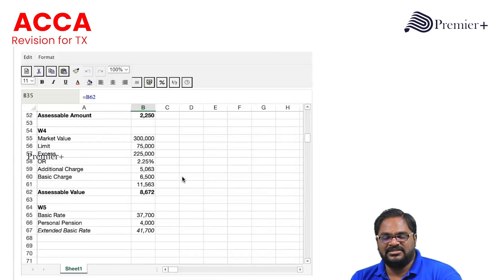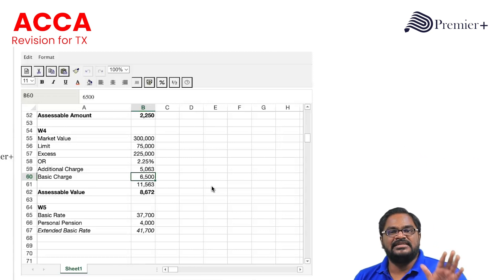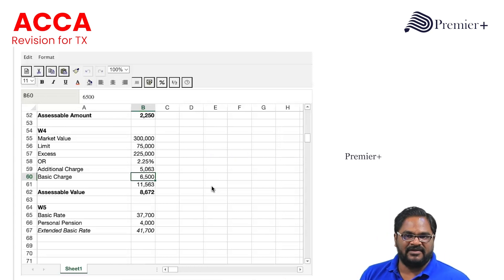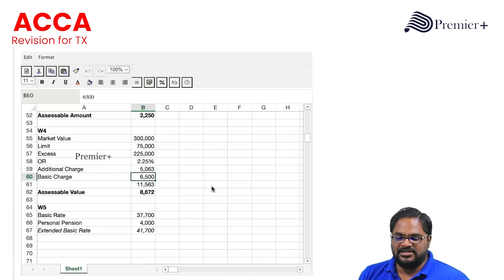For living accommodation, the basic charge is the higher of rent paid by the employer and the annual value. Since the company owns the flat, we take the annual value directly: £6,500. For the additional charge — expensive accommodation — we first check whether it applies. We take the original cost plus subsequent capital improvements and compare with the £75,000 limit. If it exceeds £75,000, the additional charge applies. Here the cost is £250,000, well above the limit, so the additional charge is applicable.